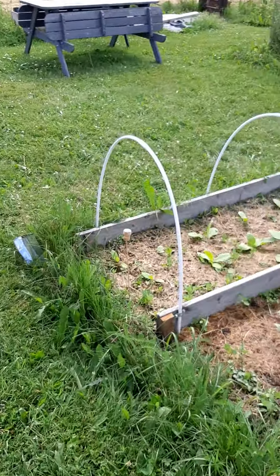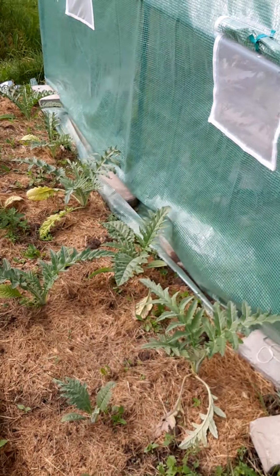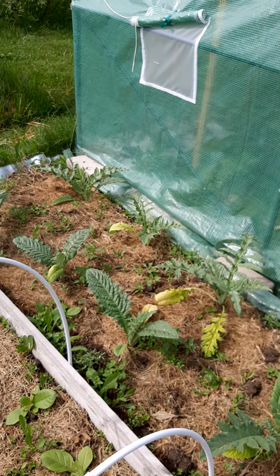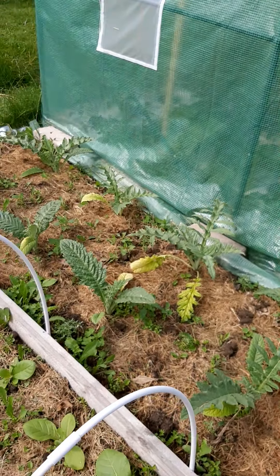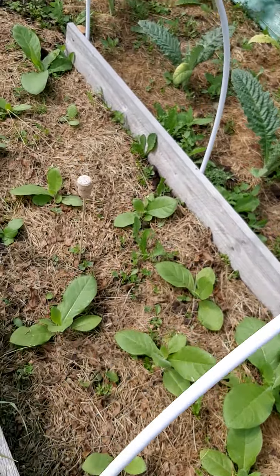Here are our lovely artichokes — we pre-grew those at home too, so go back to those earlier videos if you want to watch how we pre-grew and acclimatised them. And these are tobacco plants — this is an experiment, and we pre-grew these as well.